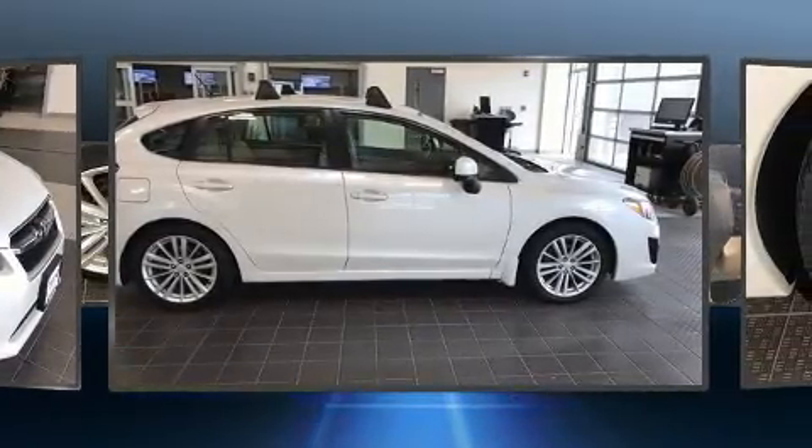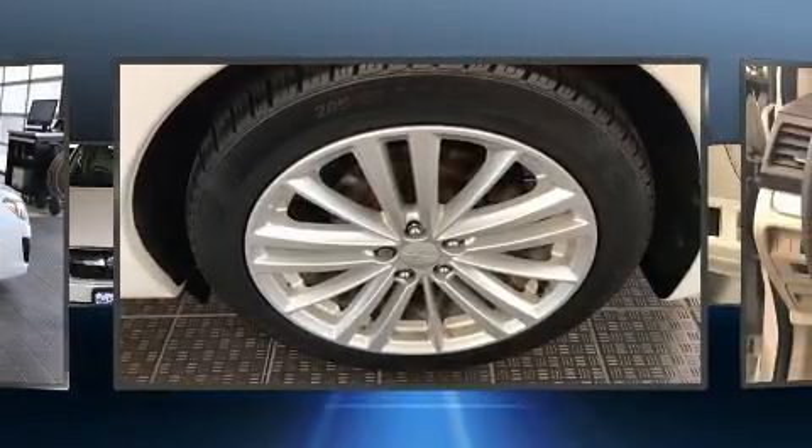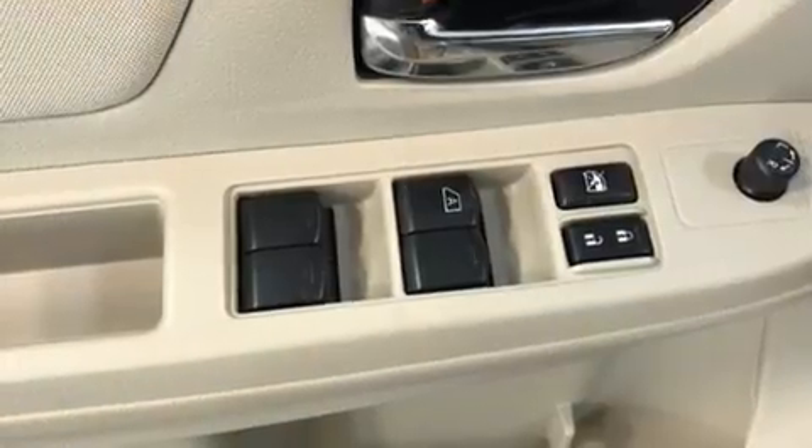Subaru infused the interior with top shelf amenities such as a rear window wiper, one-touch window functionality, a tachometer, adjustable headrests in all seating positions, and remote keyless entry.